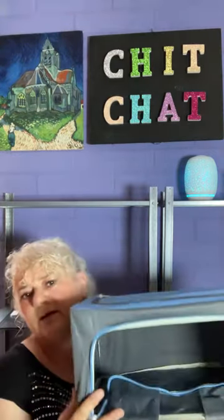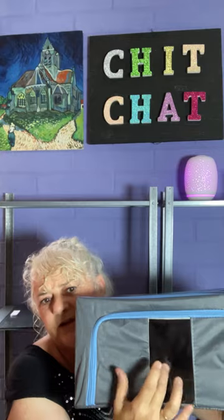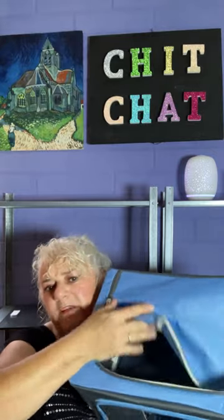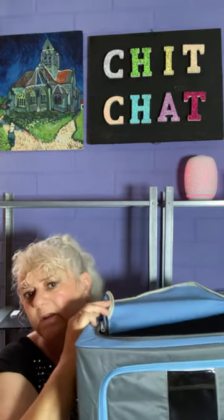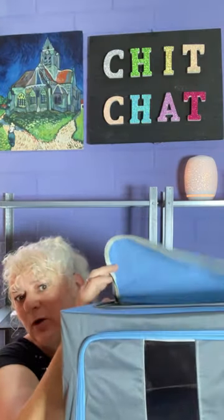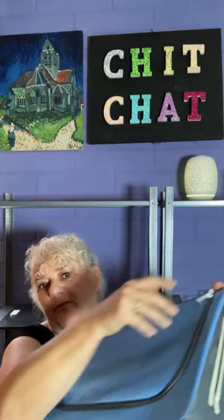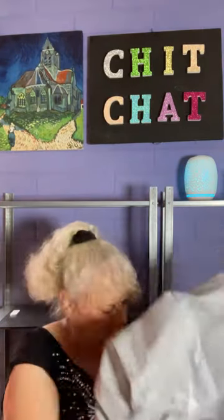It has a little zipped clear window so you can see inside, and you can also open the top and get in through the top. It's a decent size - you can probably fit four to six pairs of thongs or four pairs of runners. Pop them under your bed or on top of the wardrobe. My grandson uses his as a toy box in his room.